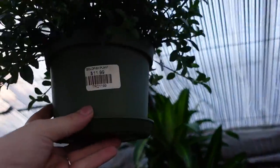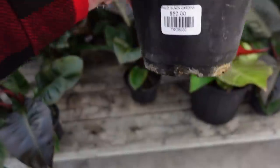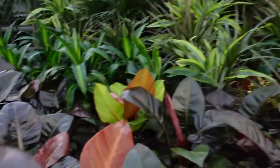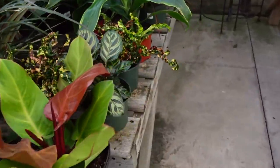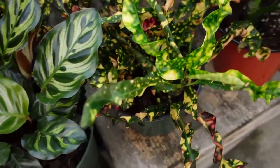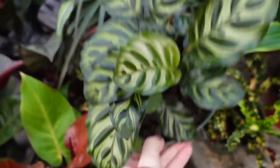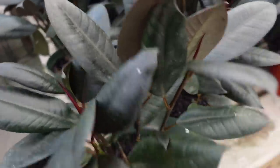They have some goldfish plants here for $11.99. These are super beautiful — these are the black cardinal and they're $50 but they look extremely healthy. They have some Macaw's Finale here for $65, and some beautiful crotons as well, and calathea makoyana. They also have some burgundy rubber plants for $16.99.